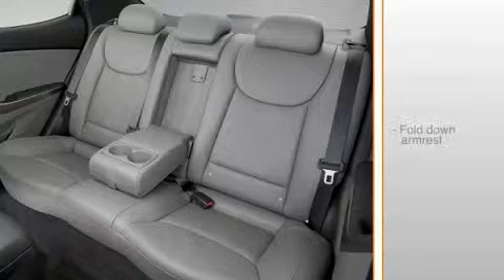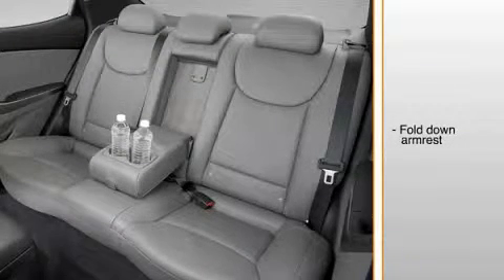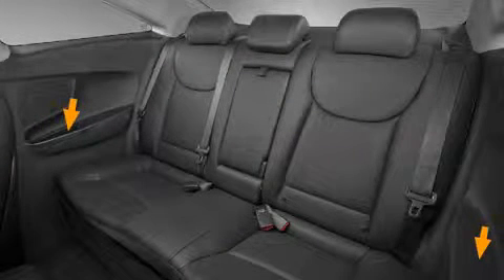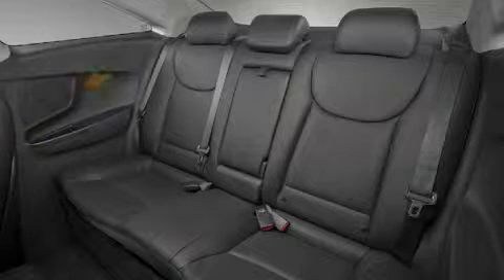The Elantra's rear seat fold-down armrest includes dual cup holders for added convenience. Each door is fitted with bottle holders and storage bins for extra storage. Unique rear-side panels for the coupe include storage pockets for small items, a different armrest design, and speakers for the audio system.